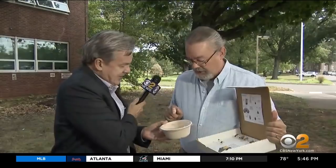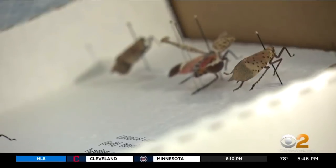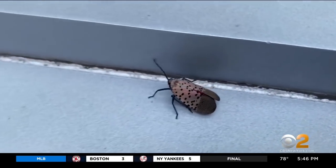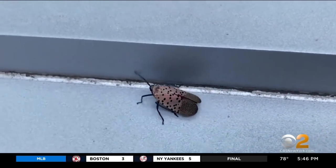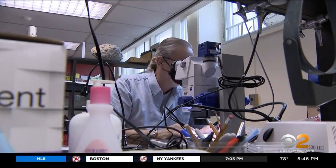'They have quite a large host range.' Dr. George Hamilton, chair of the entomology department at Rutgers University, tells us it is believed spotted lanternflies hitchhiked to Pennsylvania from China in a shipment of stone. In China, they tend to get eaten by a type of wasp, but not here.